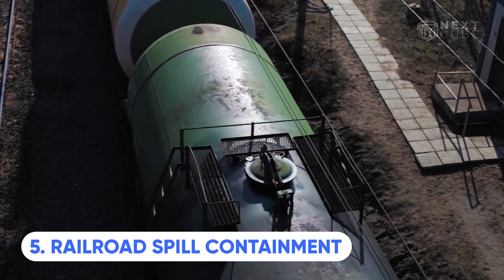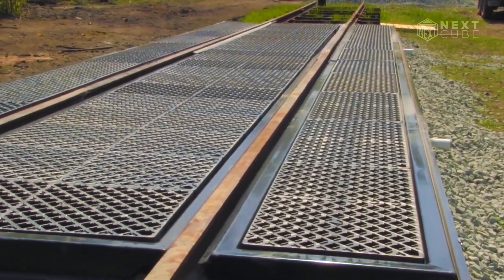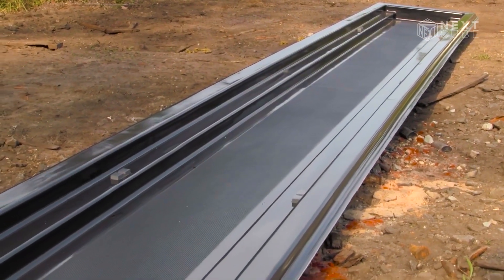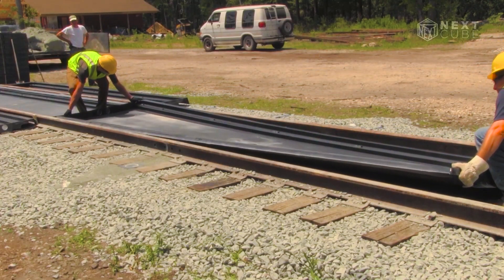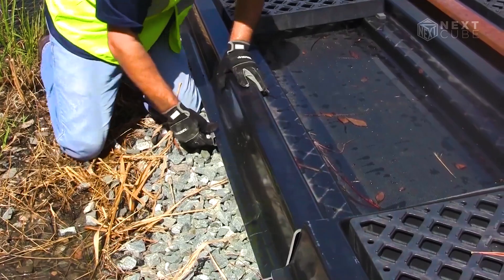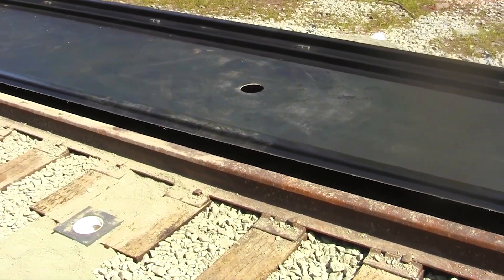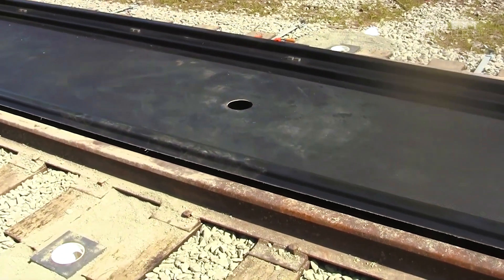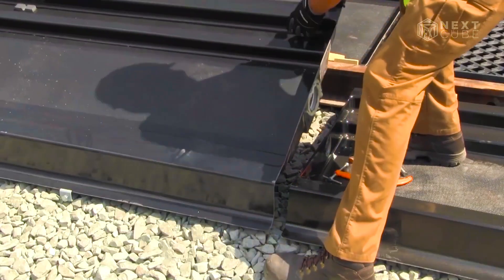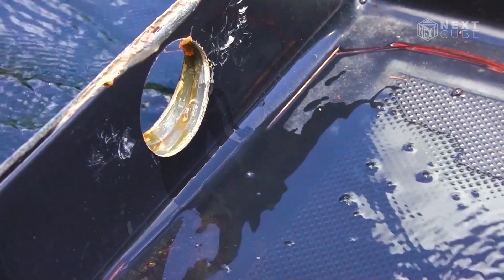Even with modern trains, leaks from cars, tanks and locomotives are still a challenge. These can range from small drops during maintenance to powerful jets caused by broken valves. Fortunately, composite pans provide a practical solution to this issue. These pans can be easily placed directly on the railroad tracks without any prior preparation. The pallets, measuring 6 metres in length, are designed for convenient connection. Moreover, they offer versatility by being compatible with options such as absorbent mats, drainage systems and grids to effectively filter solid particles.